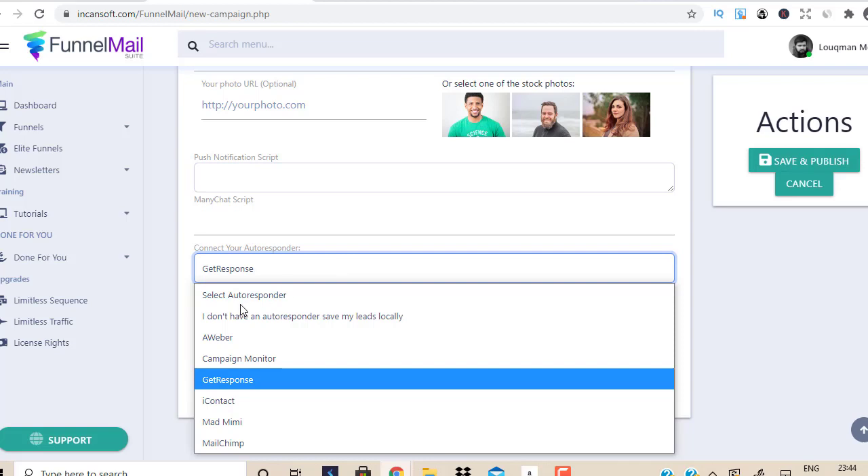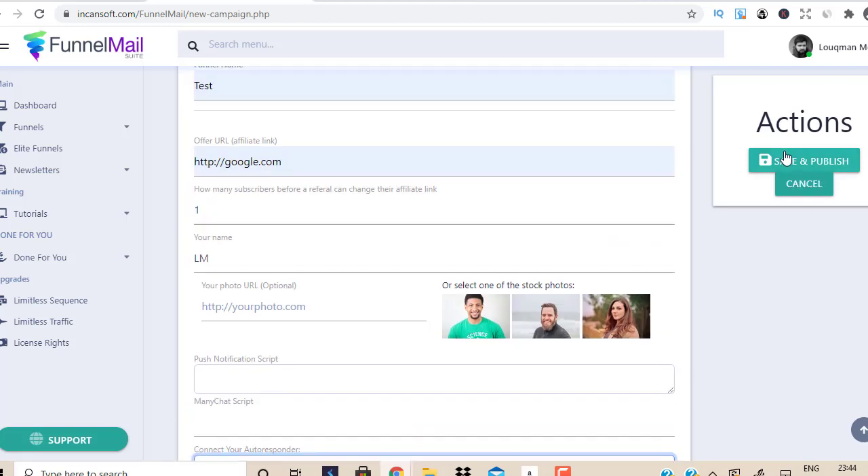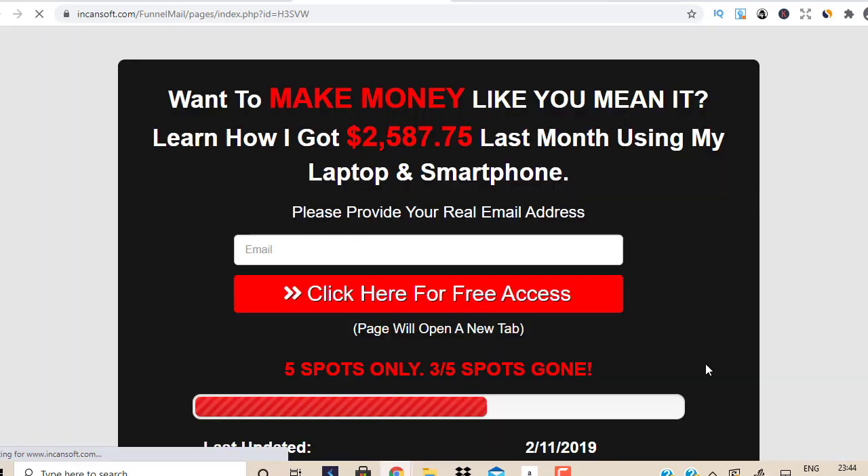Let me show you how the landing page looks. I'll select 'store locally' and click save and publish. There you go — I have two landing pages here. I'll click on view, and you can see my landing page. It looks good — it's a great landing page. So you get two done-for-you landing pages.